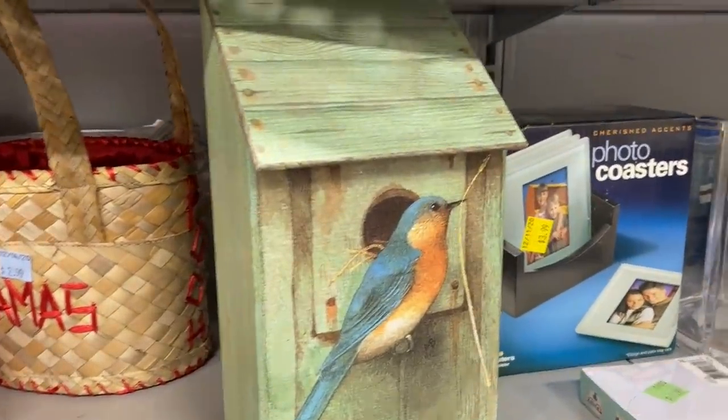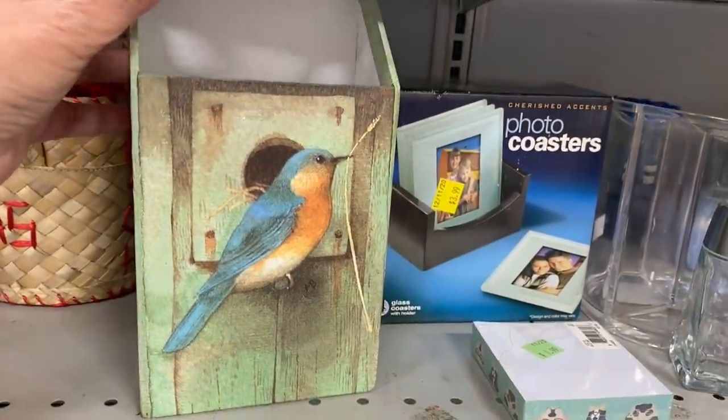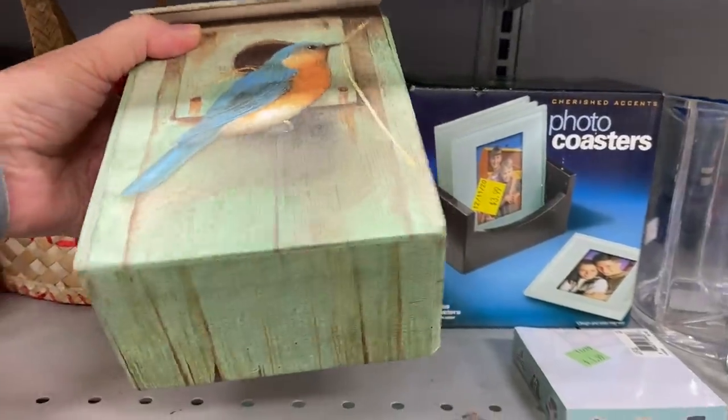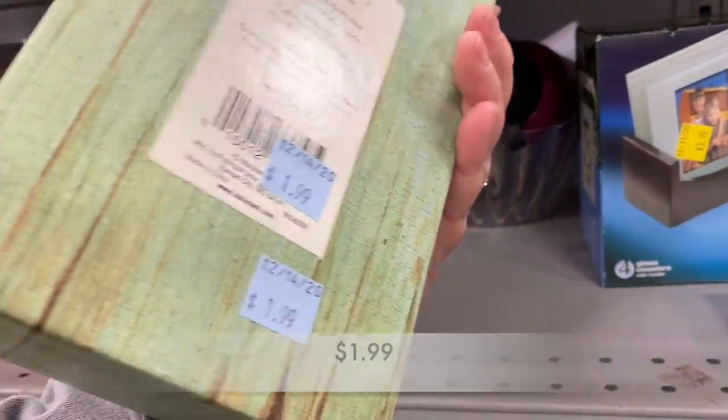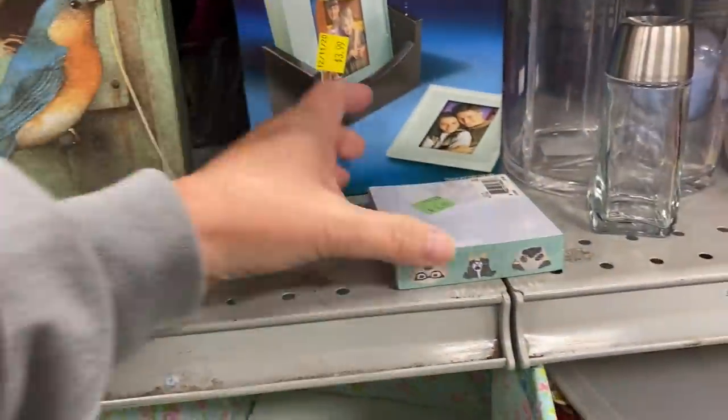I really loved this little box here. It is just a box, kind of like a cigar box or a pencil box. And it's a box that I'm sure you could keep all of your cards in. What a cute little piece there.